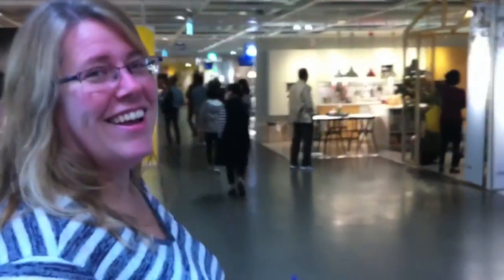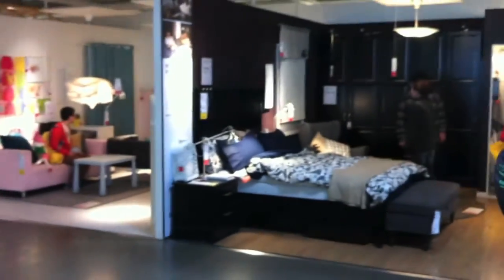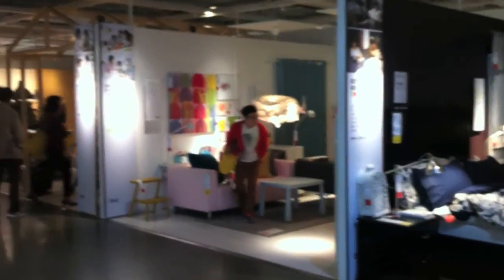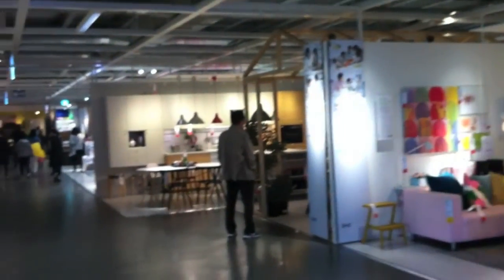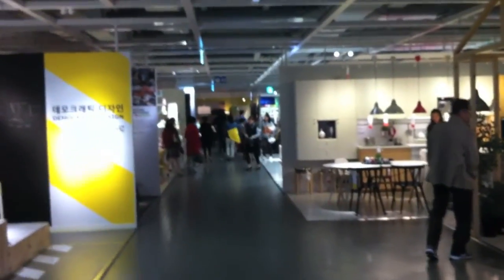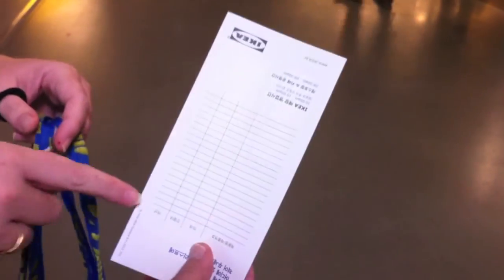So Laura, what are we supposed to do now? Well, we get to visit all the little houses and we get to pick out what we want for our house. You have your house, I have my house — our houses. So we just look. What are the little bags for? That's your order form, where you write down the numbers of what you want.